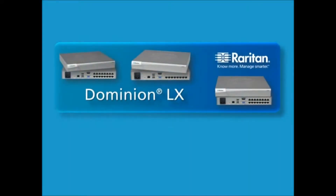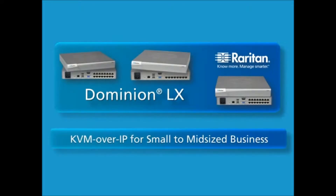Raritan's newest KVM over IP solution, the Dominion LX, provides high-quality, cost-affordable KVM for evolving small to mid-sized businesses.